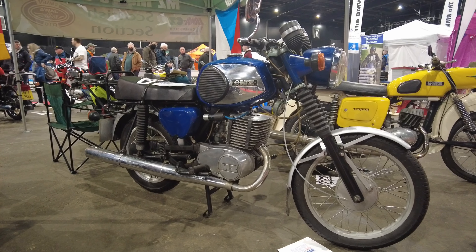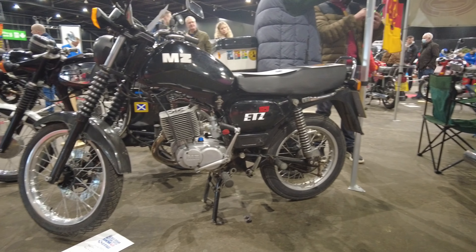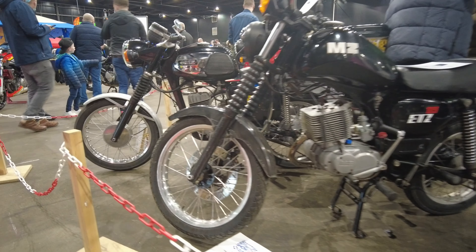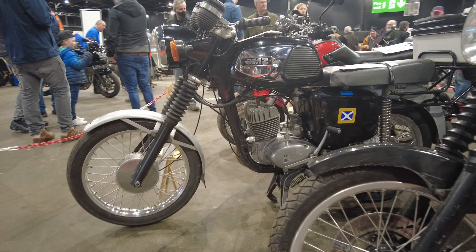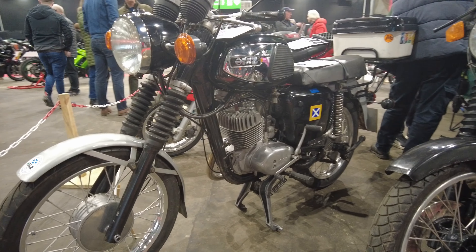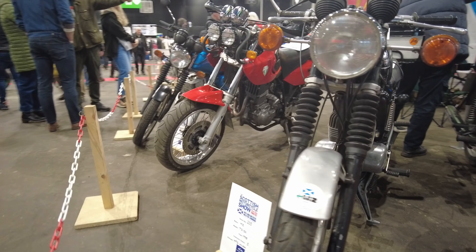I remember back in the early 1980s, many of my friends used to ride these little MZs. They all had British bikes in bits in the garage, but what they actually rode were these little MZs. I look back on them with great affection — really robust bikes from what I remember.